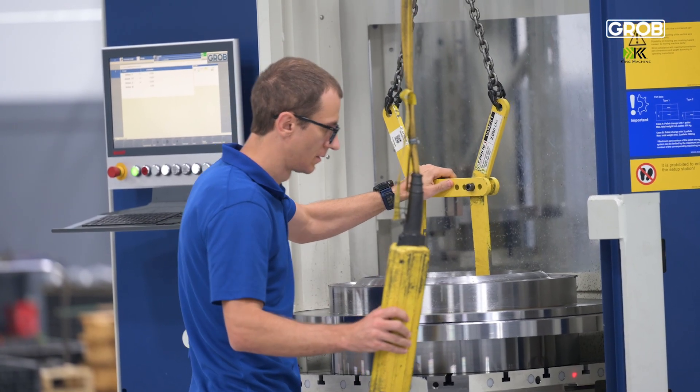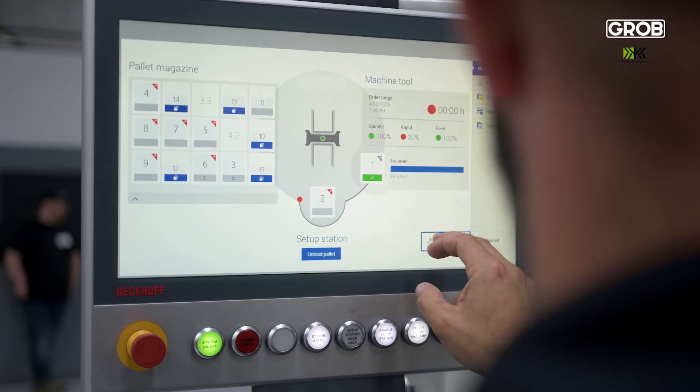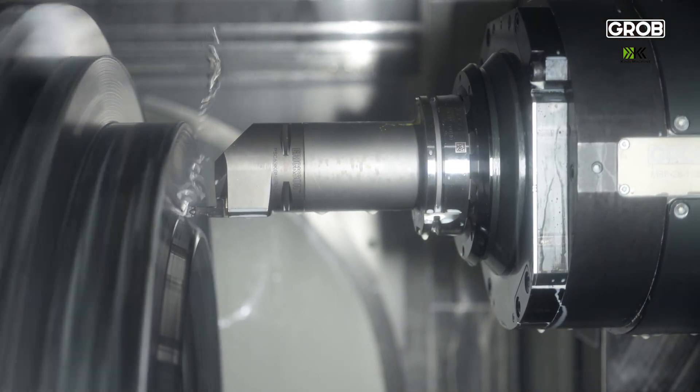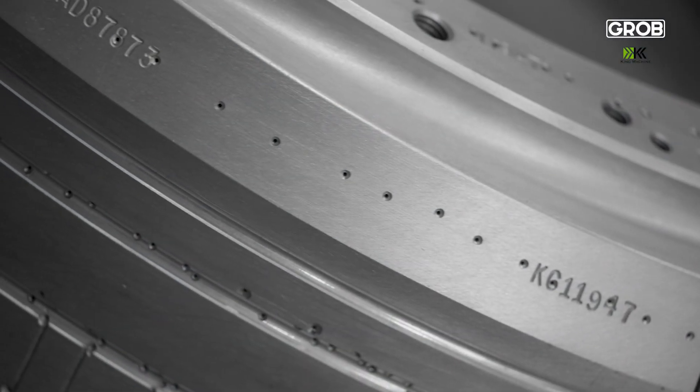We're able to take an off-the-shelf machine that Grobe produces and custom tailor our programs and our process to really make this whole partnership work together. We are the world's fastest tire mold manufacturer, and this is a great benefit to our customers — the opportunity to introduce tires to the market ahead of their competition.